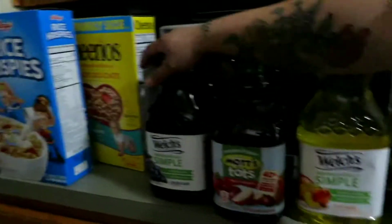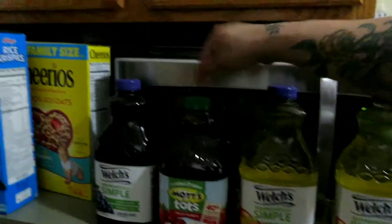Here we got Welch's — peach mango, grape, and fruit punch. This is for Ethan. And then we got two boxes of cereal. That's all we got.